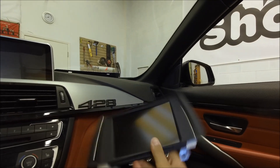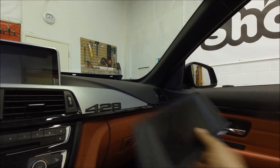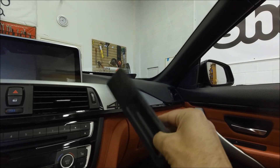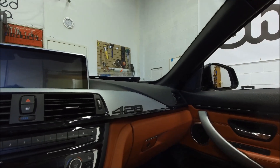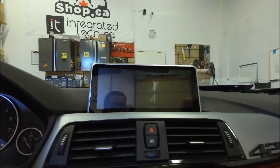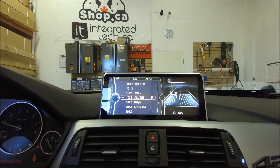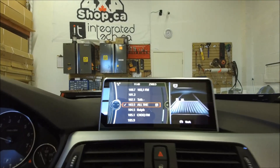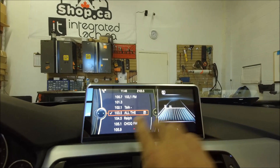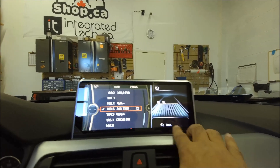The car didn't have Bluetooth music streaming. This is the trunk handle replacement we did with the camera. As you can see right now, the screen is split in two sections — one is the factory iDrive,